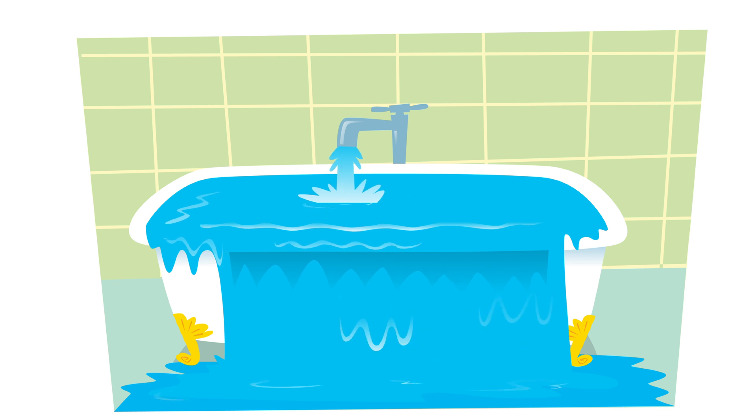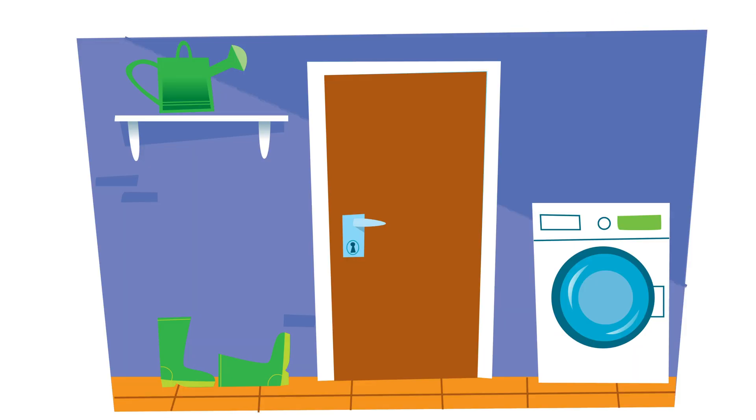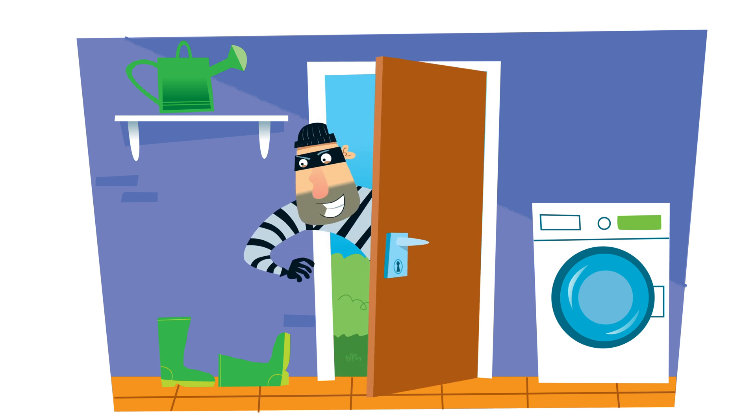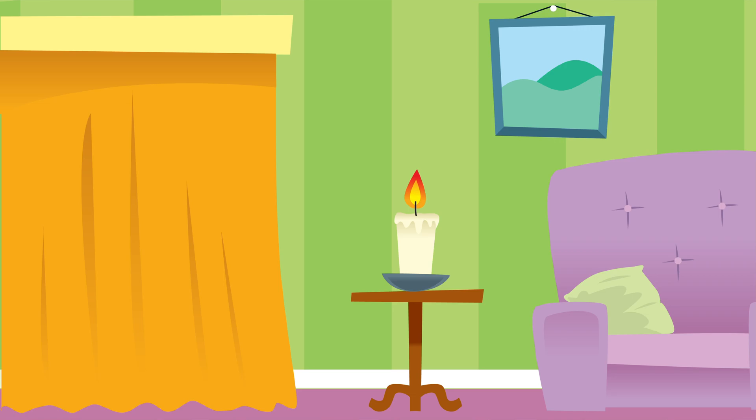Sounds like someone's left the bath taps on. How would you prevent a flood in your bathroom? That's easy — just make sure the taps are turned off when you've run the bath. Someone's seen your back door is unlocked and has decided to have a peek inside your house. Not if we lock the doors when we go out or are all upstairs.